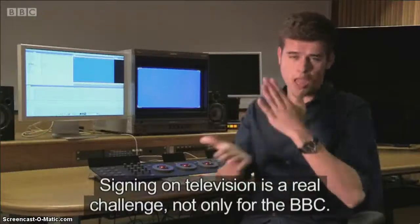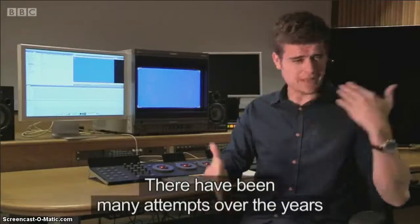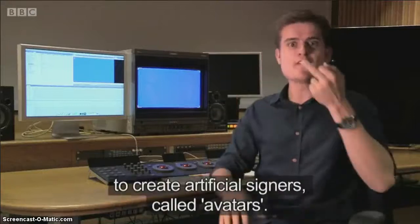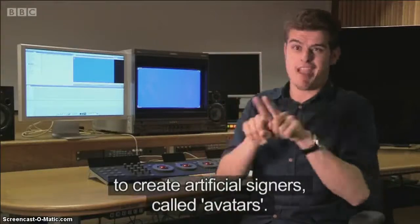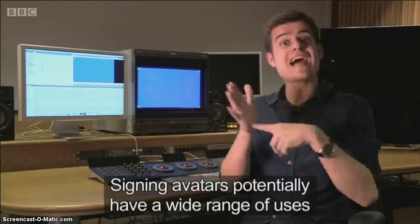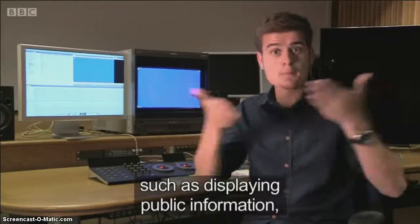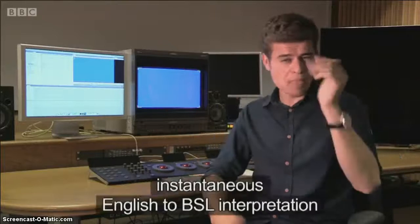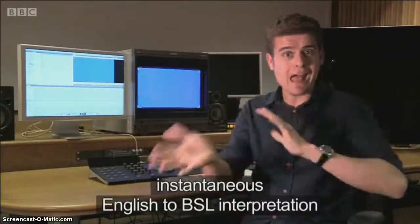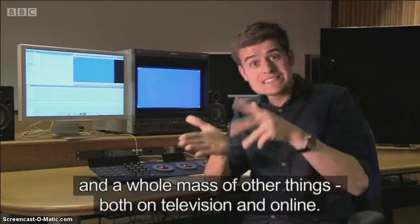Signing on television is a real challenge, not only for the BBC. There have been many attempts over the years to create artificial signings called avatars. Signing avatars potentially have a wide range of uses and can be used for anything such as displaying public information, instantaneous English to BSL interpretation, and a whole mass of other things both on television and online.